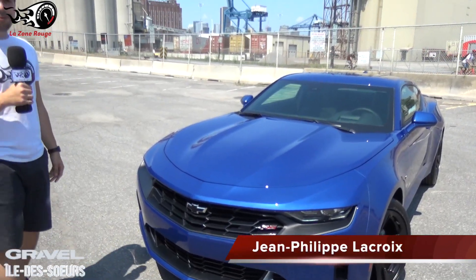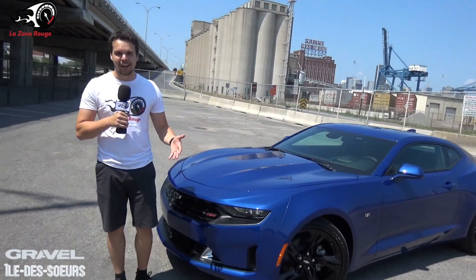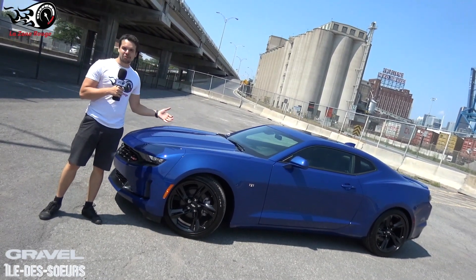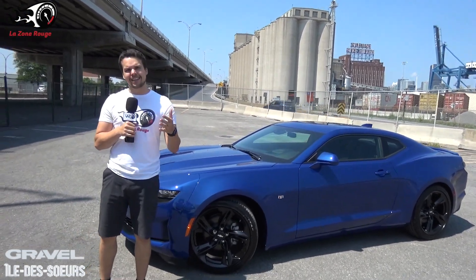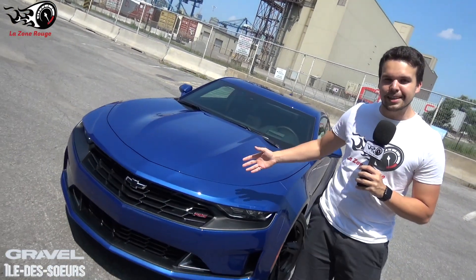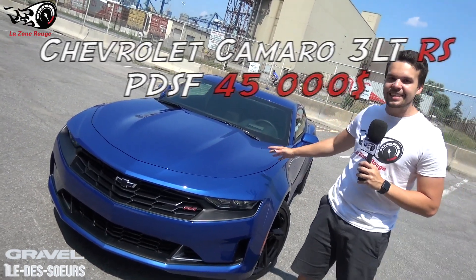Hello, viewers of the Red Zone. You probably know the Chevrolet Camaro, which is a very popular American muscle car. Today we have a beautiful blue version with us. The Camaro is a car offered from $31,000 to $70,000, so it's really adapted to all budgets. The version we have today is $45,000 CAD — really not expensive for the quality we get.